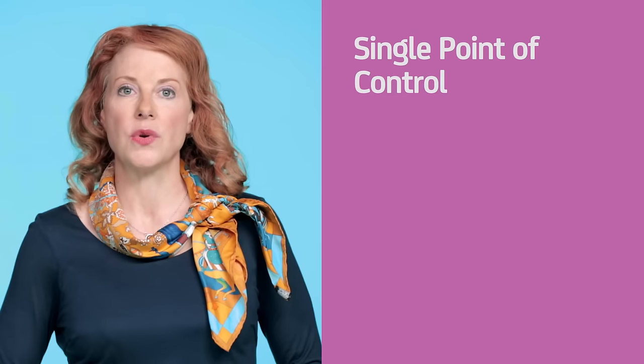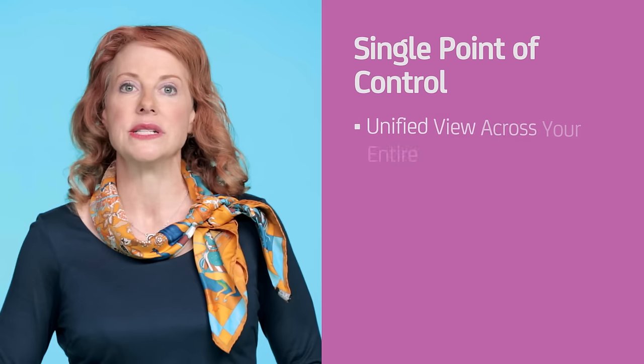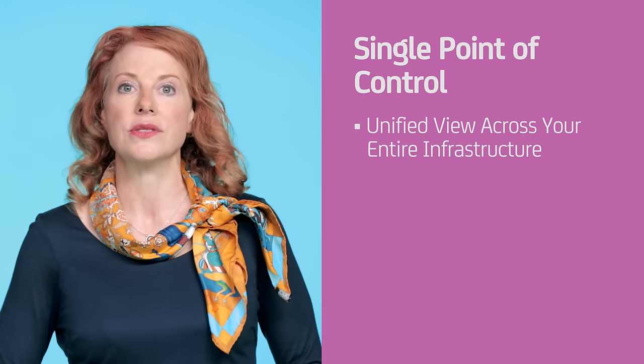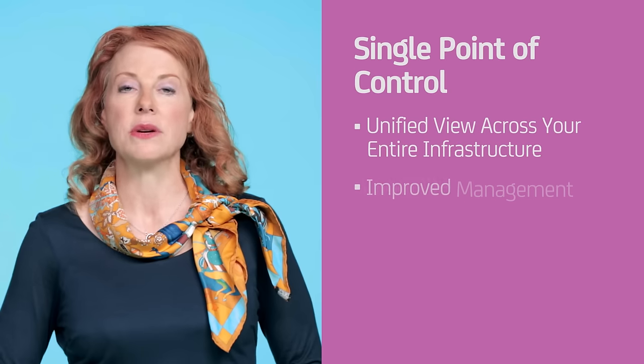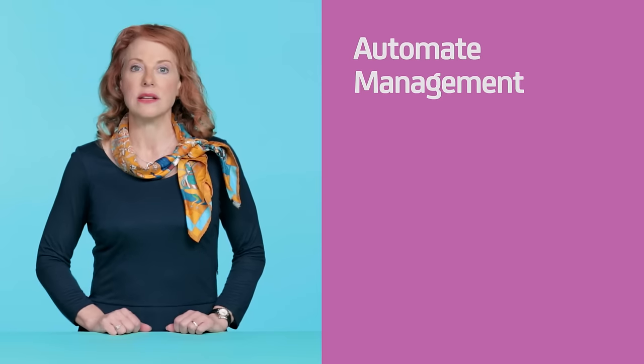To adequately control privileged access management in a hybrid environment, you'll need to satisfy three critical requirements. First, you'll need a single point of control so you can see what's happening with privileged access across your entire IT infrastructure, including physical data centers. After all, when you're managing privileged access or responding to an incident, you don't want to have to jump from one system to another to get information or take action.